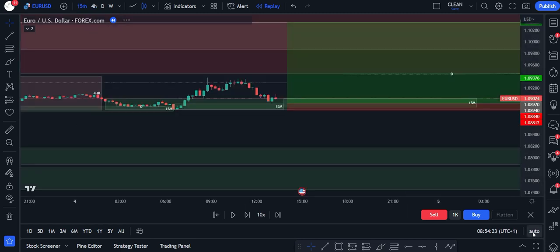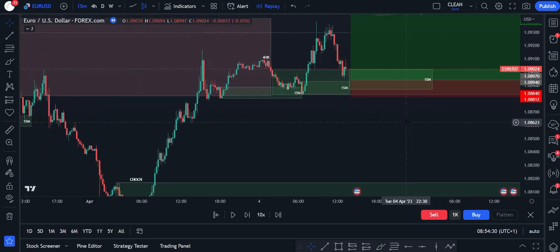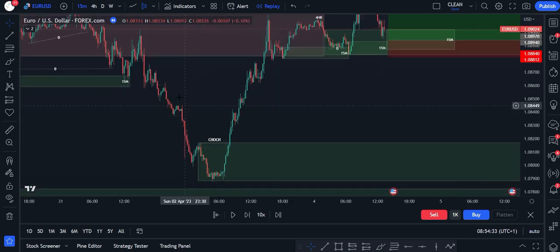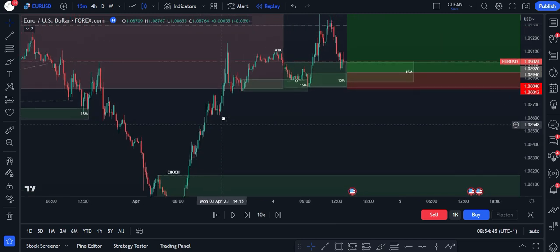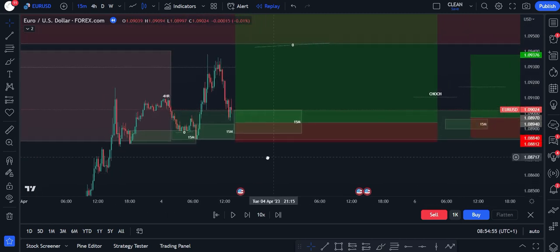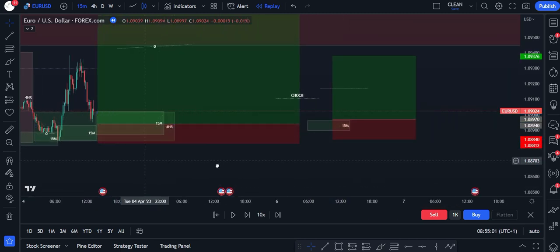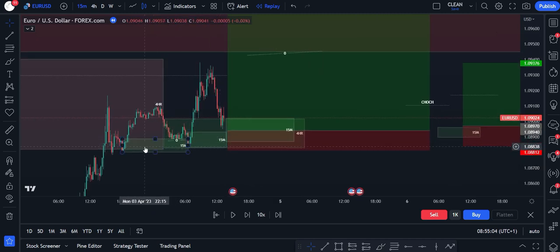Going into the 15-minute, again we're in replay mode here. This is what it looked like on Monday AM, over the Asian session. We had a change of character, so we're now bullish on the 15-minute. That ticks my first rule. You can see that we're pushing up on the 15-minute, and then we started to form this 15-minute demand chain inside that 4-hour demand. So we've got 4-hour demand and we have this 15-minute demand starting to form this chain.